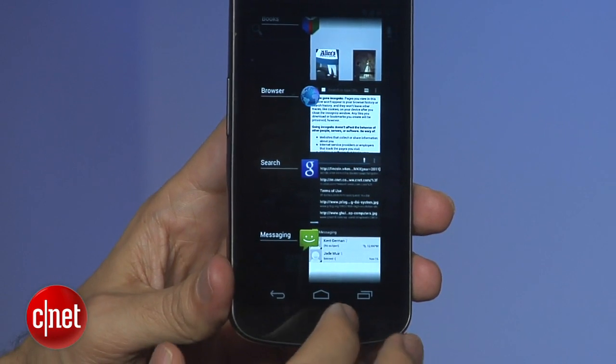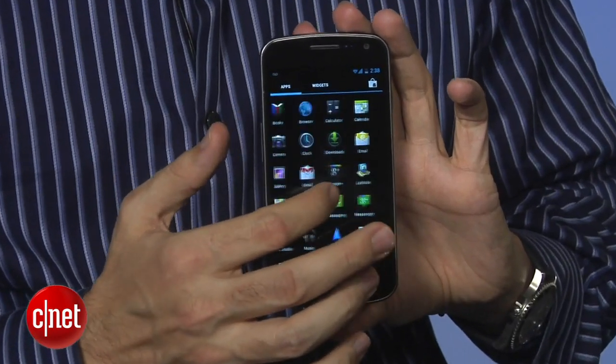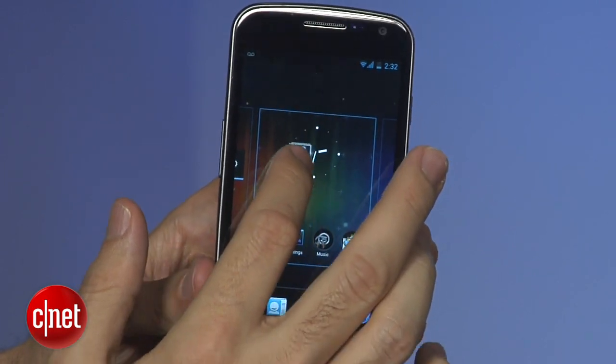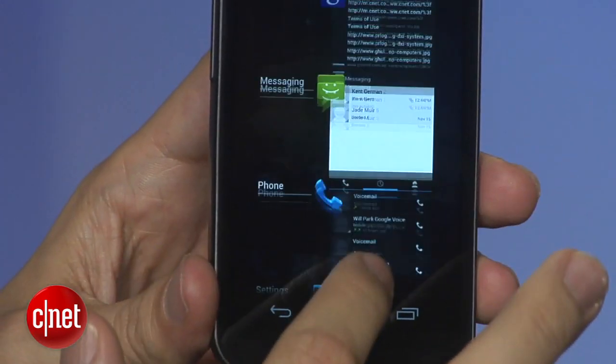The display is bright, colorful, and vivid. You get five home screens that you can populate as you like. You can cycle through pages of widgets and apps — there's a big tray of widgets you can drag to the home screens. At the bottom, you have three controls: back, home, and a button that opens recently viewed screens.